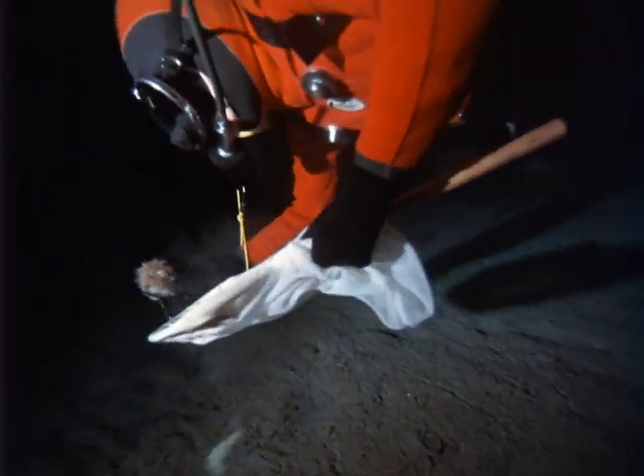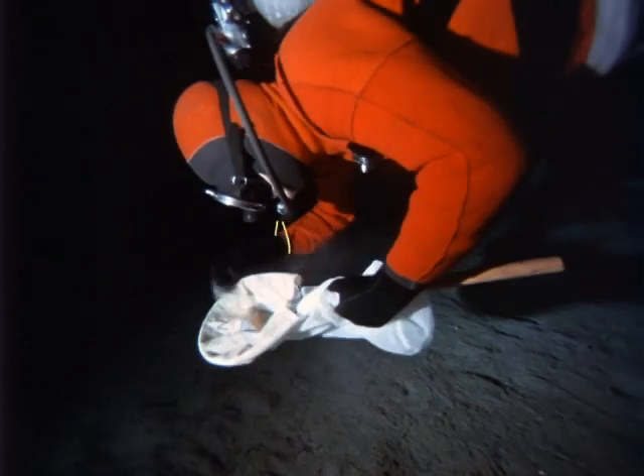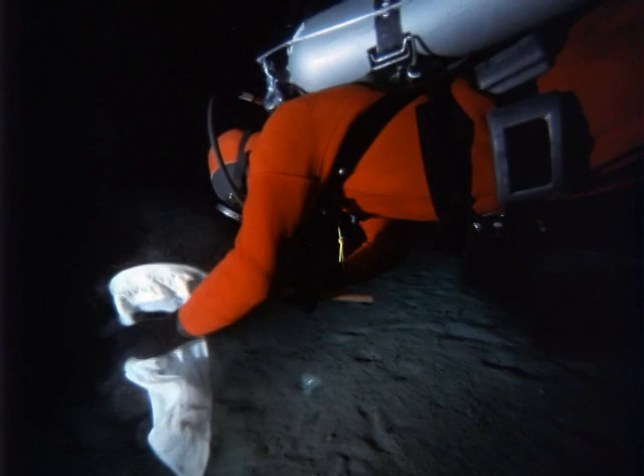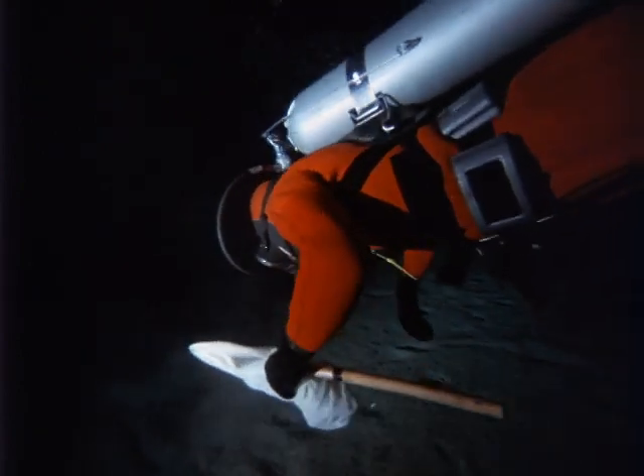In Canada alone, the polar continental shelf covers almost a million square miles. Human eyes have seen more of the surface of the moon than they have of this mysterious domain.